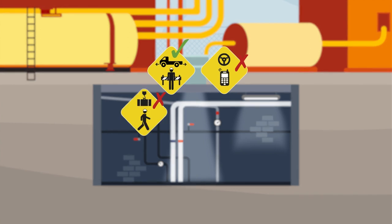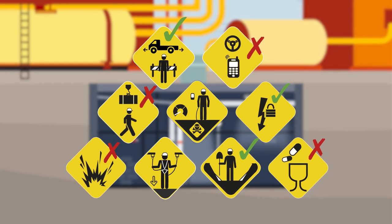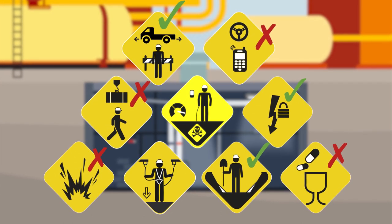A confined space is defined as any space with limited entry or exit openings with poor natural ventilation. Toxic or flammable contaminants could accumulate in this type of environment, which may cause harm or even death.